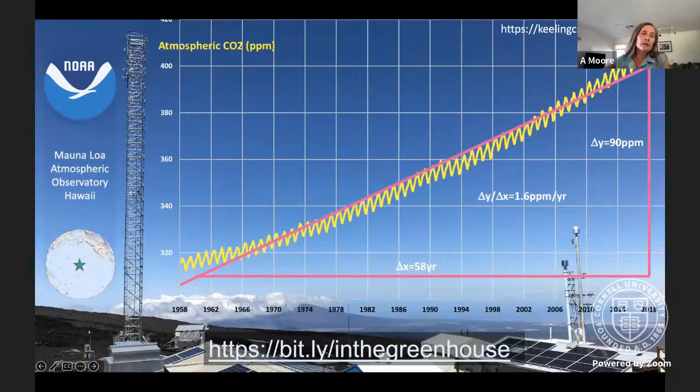Going back to the Mauna Loa data one last time — because these are data you don't need a CO2 probe to access, they're available online at keeling curve.ucsd.edu. You can download the full record of the Mauna Loa dataset. I've done the average over the whole record — the average increase is 1.6 parts per million per year, which is the anthropogenic contribution. The other thing to notice: look at the first decade, and you can see the slope is less than the overall average. Look at the last 10 years and the slope is more than the overall average.